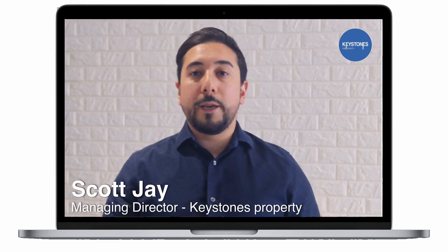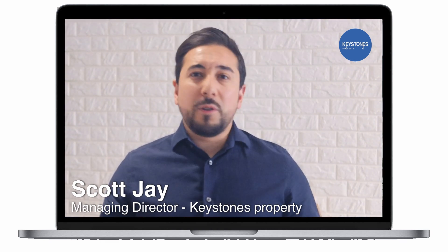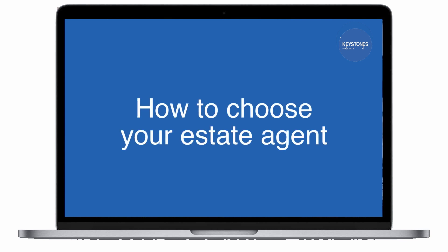Hi everyone, my name is Scott Jowen from Keystones Property. I'm talking to sellers today on a few tips on how to pick the right estate agent to sell their house.